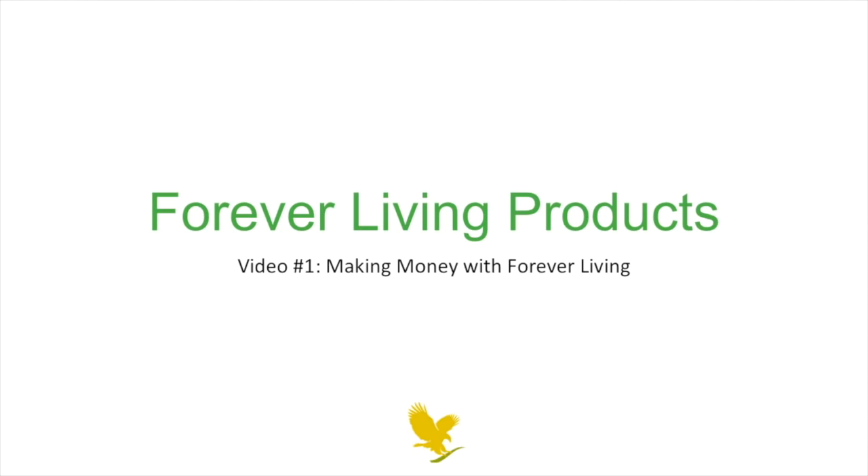Hey everyone, and welcome to the Forever Living video series. I'm Andy P, now let's get to business. You're probably watching this video because you have an interest in Forever Living products, making money, and changing your life. You've come to the right place.